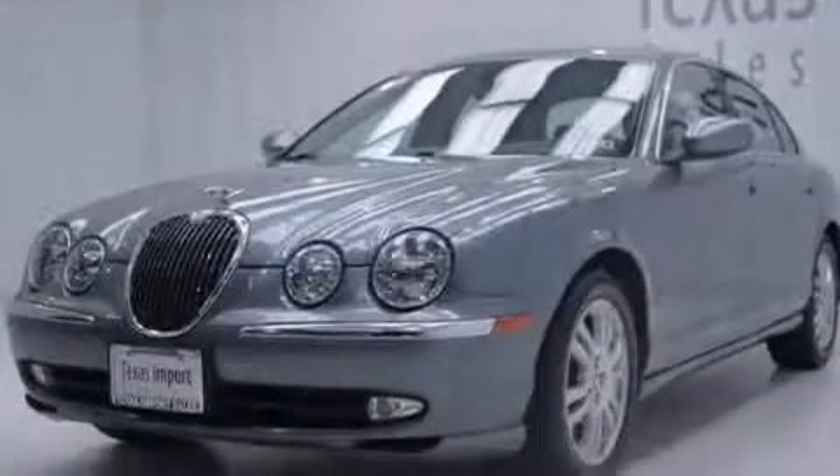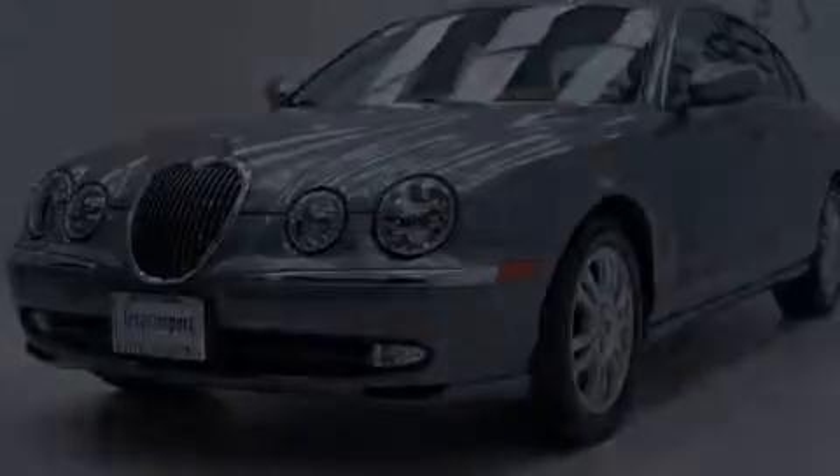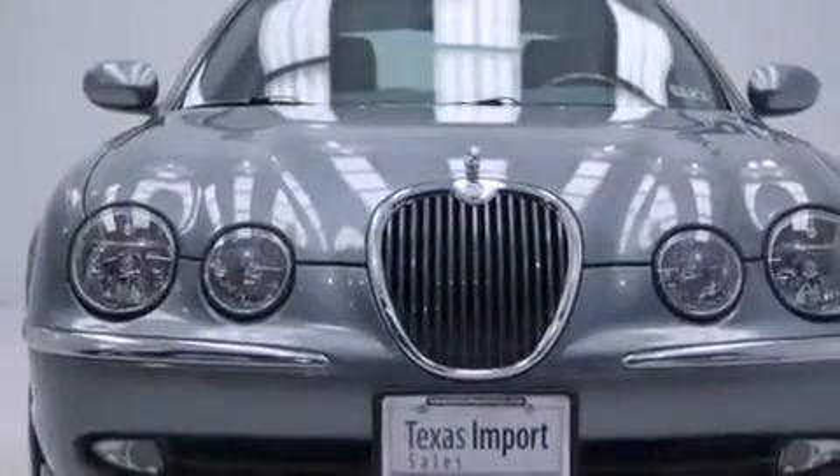With an EPA estimated rating of 28 miles per gallon on the highway, more money will stay in your pocket rather than pour into the fuel tank.